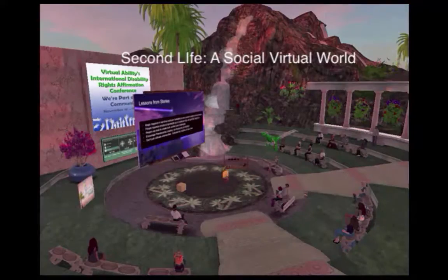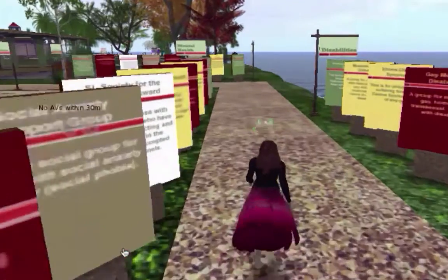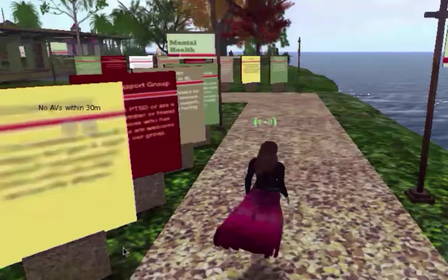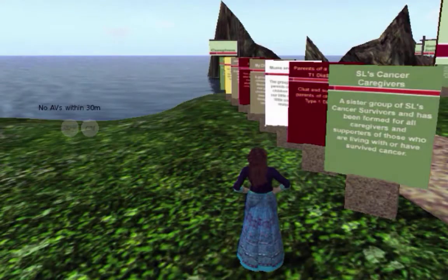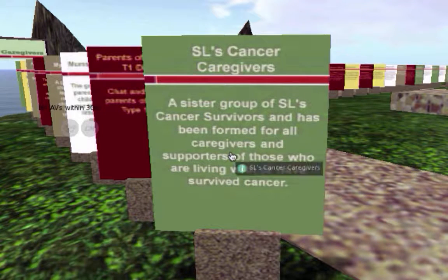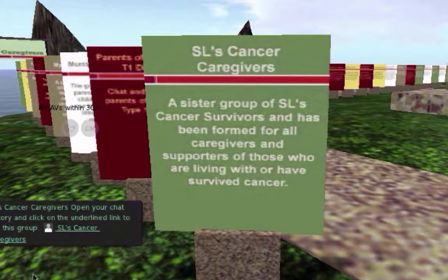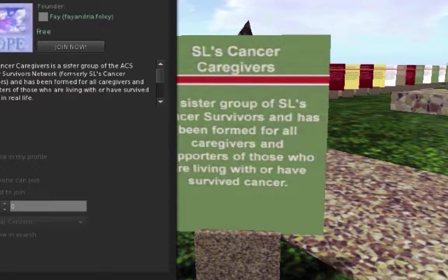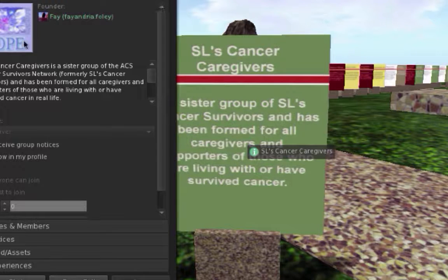Social media and social support are such a huge part of Second Life — it's not just the built environment, it's so much about people and finding resources and finding support. There's an entire section here on caregivers. For example, SL's Cancer Caregivers — you click on it, like with all of these, and it gives you a link to the actual group.